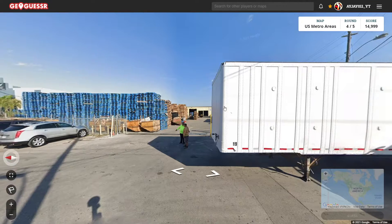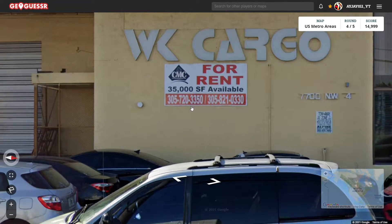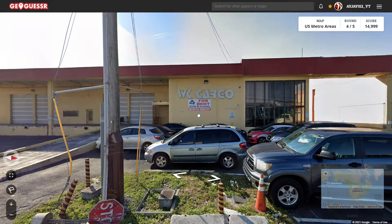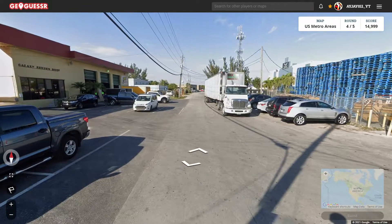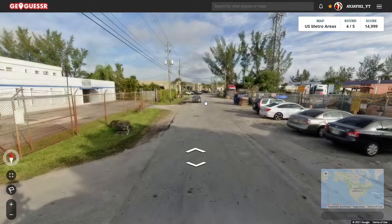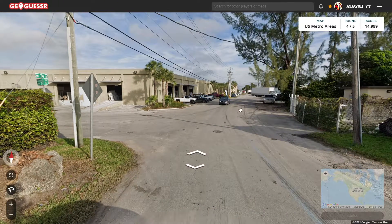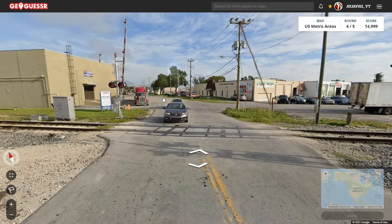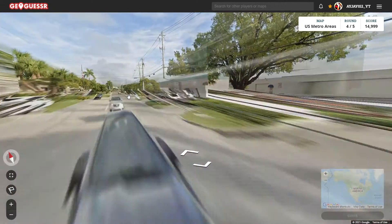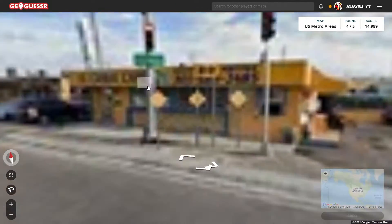Okay, round four. We got the 305 area code — that's the Miami area code. We're in Miami. Northwest 77th Terrace and Northwest 74th Avenue. Let's just find a main road, make sure we're in Miami and not a suburb.